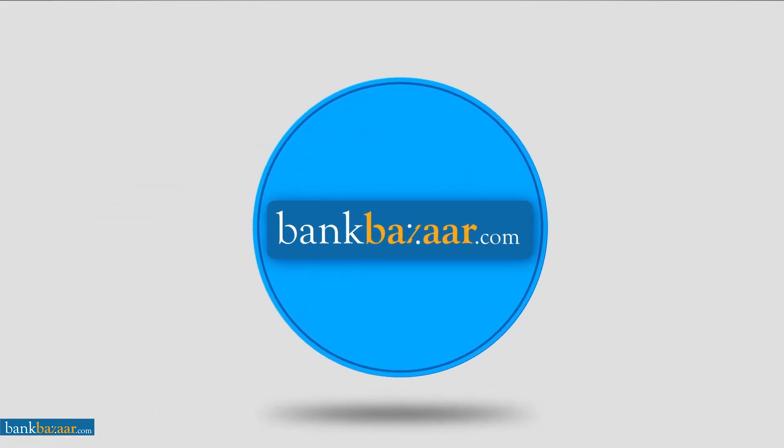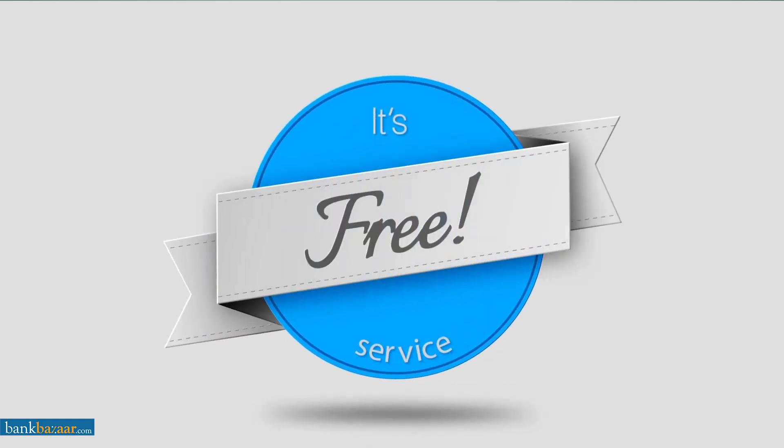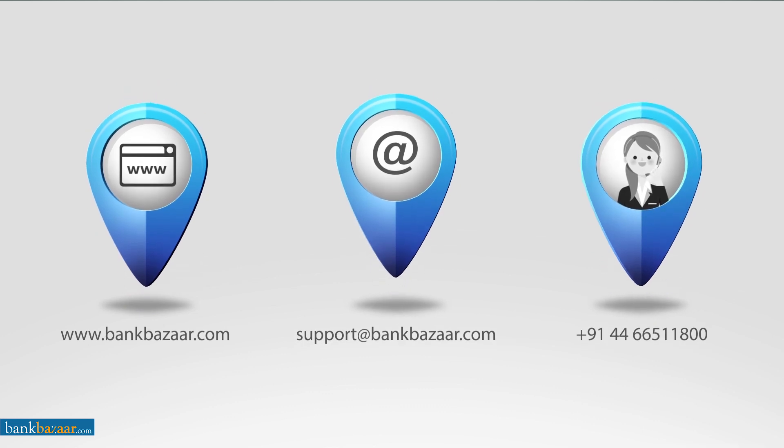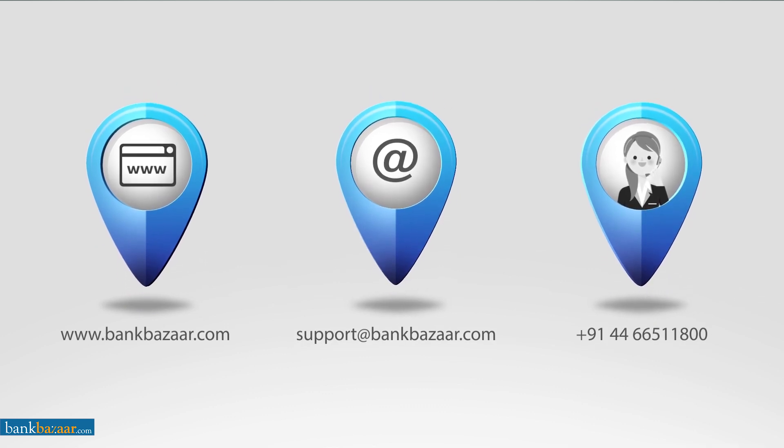Bankbazaar doesn't believe in anyone paying a premium for great service, which is why all of our services are completely free of charge to you. Feel free to reach out to our friendly customer support for more details. We'll happily clear up any doubts you have about applying for a credit card. Thank you for visiting bankbazaar.com.